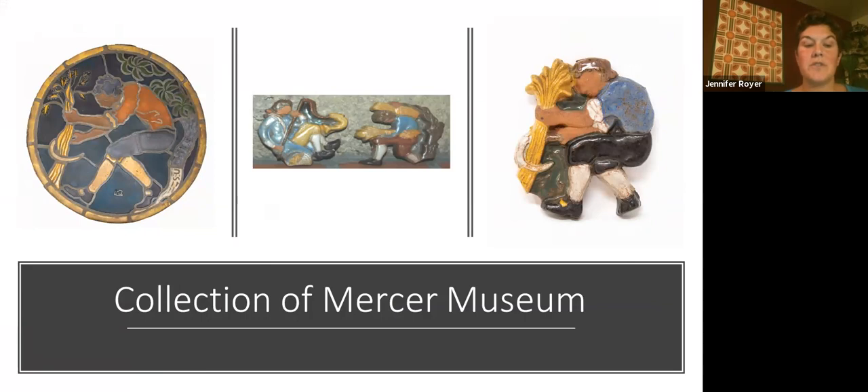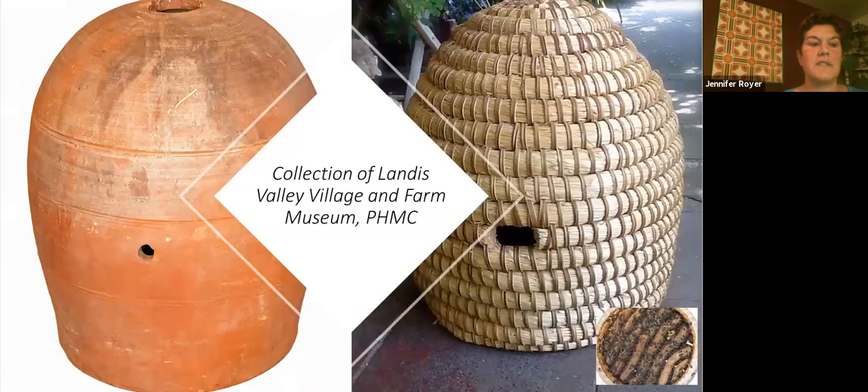The Moravian Pottery and Tile Works was founded and built by Henry Chapman Mercer, who started producing tiles there in 1898. He wanted to preserve old methods of hand-making tiles while portraying dying art forms with his tile designs. Mercer operated the factory until his death in 1930, after which it was passed to his assistant Frank Swain, who ran it until 1952. It was reopened to the public in 1964. On the left is the tile mosaic Summer from 1920; the Mercer Museum has one for each of the four seasons. There's also a very unusual unglazed beehive that imitates the form of a rye straw bee skep.